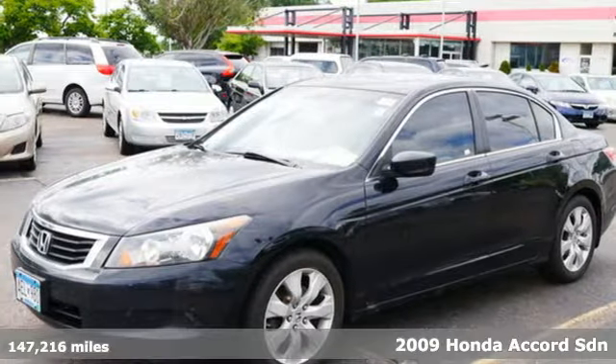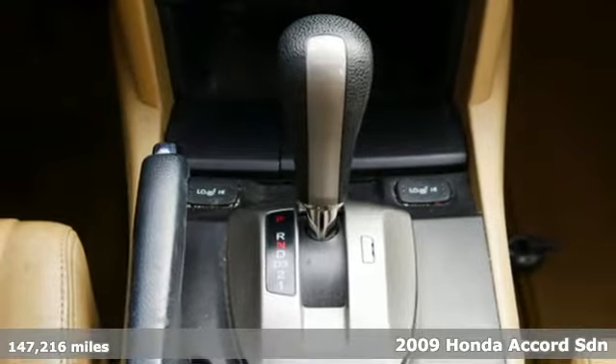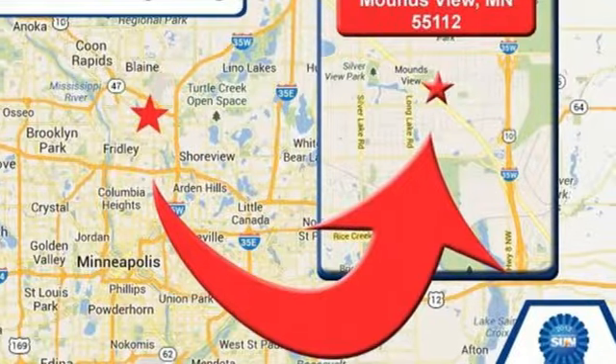Here's a 2009 Honda Accord sedan. Honda made no compromises with this luxurious and practical Accord, and it comes with all the amenities you need.